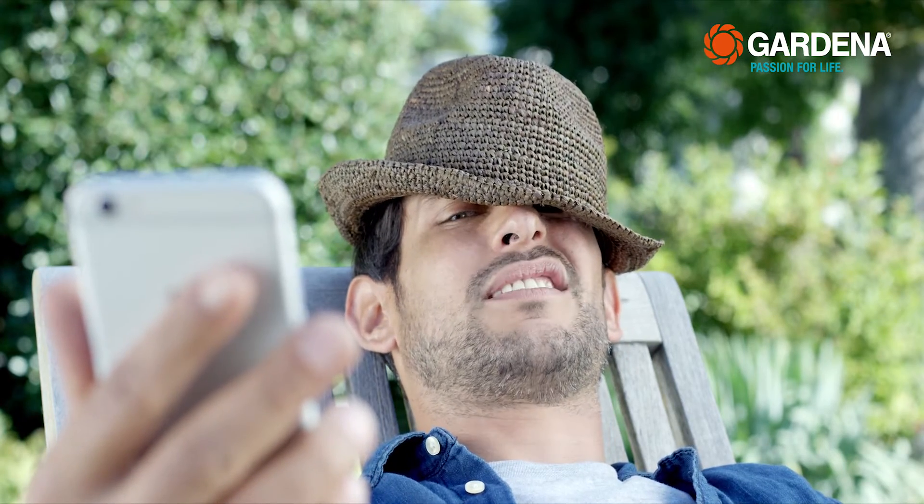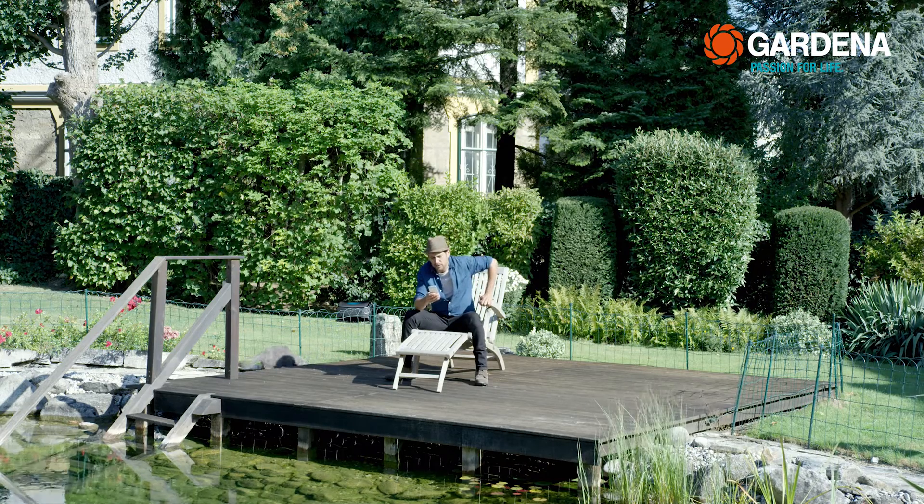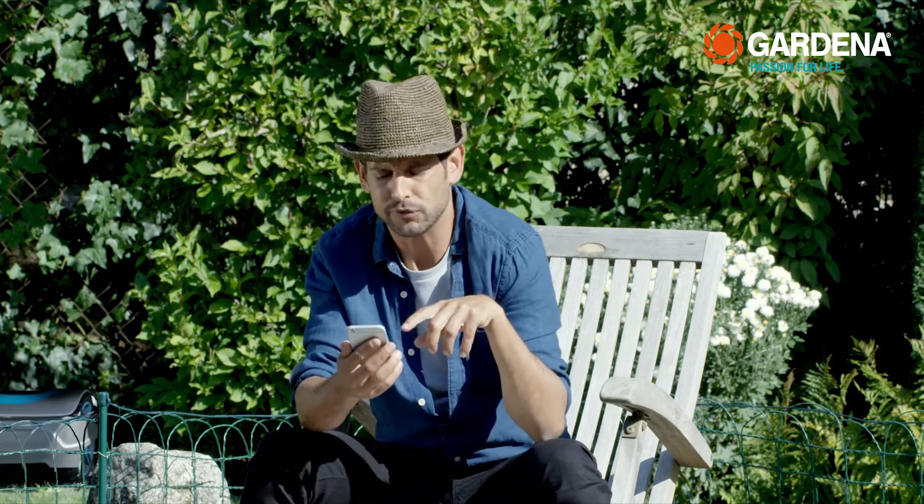And I know what's up in my garden — actually, more than that. Because the Gardena Smart System app is a real garden pro. The app bundles all kinds of tips and tricks about plants and gardening, and you can automate garden care with all kinds of garden equipment using your smartphone.